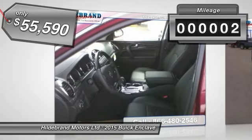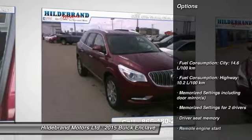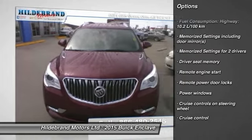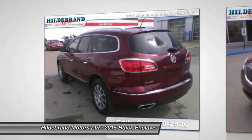This vehicle has less than 100 miles. Here are some of this vehicle's great options: remote engine start, cruise control, power windows, remote power door locks, and memorized settings for two drivers. Come take a test drive today.